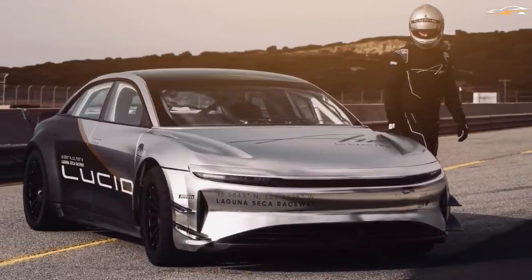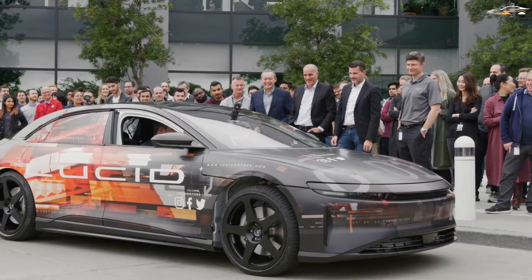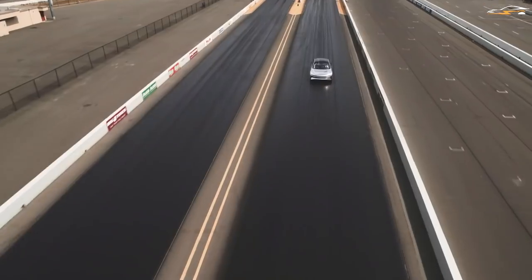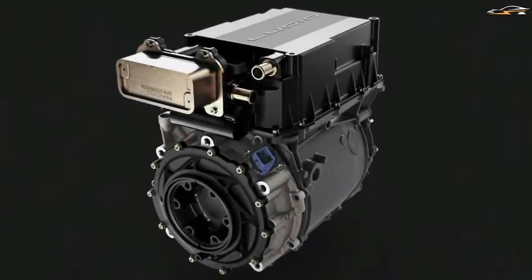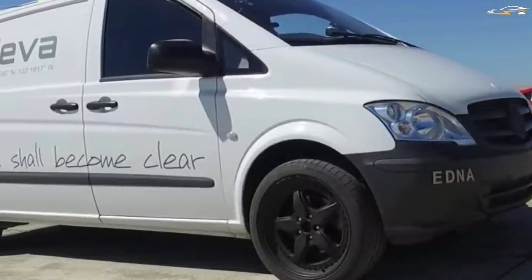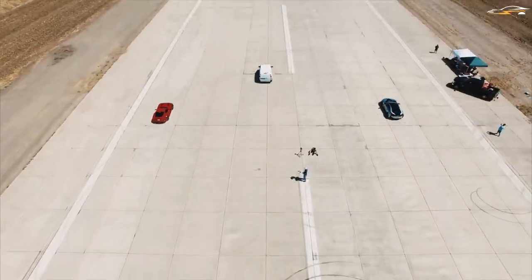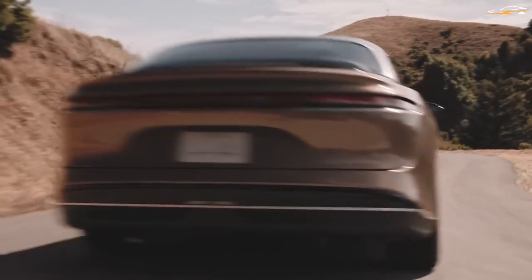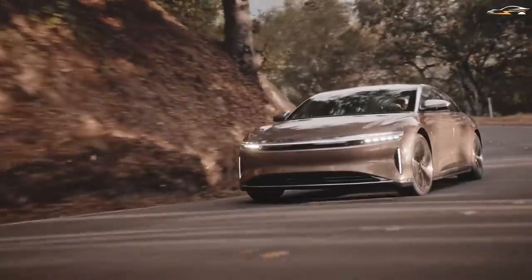Lucid Motors now has the perfect vehicle to put all its experience and expertise into, as it already had the technology to make an EV go insanely fast. It was back in 2016 that the company fitted its own battery, motors, and control systems on a Mercedes-Benz van and named it Edna. Even with such a huge body, it was able to defeat the Tesla Model S of the time and a Ferrari.